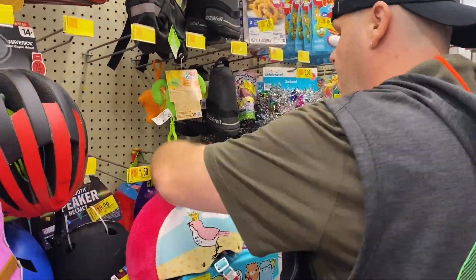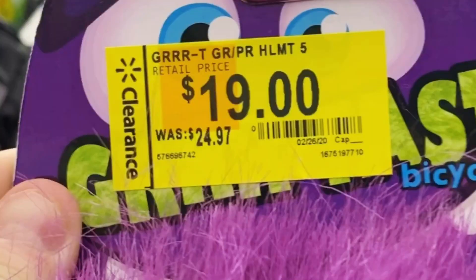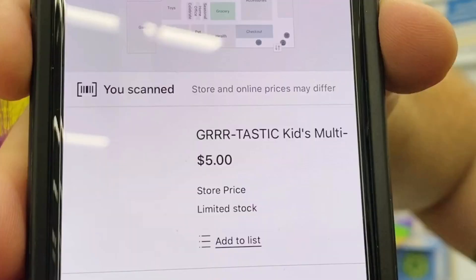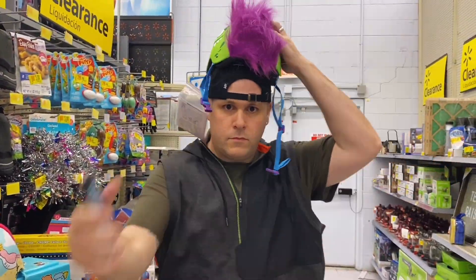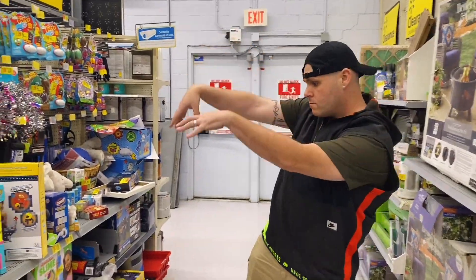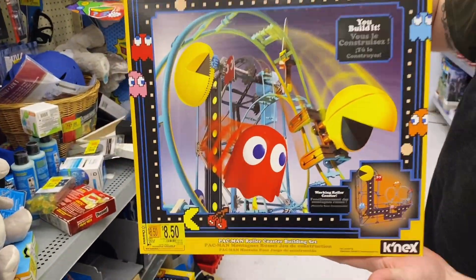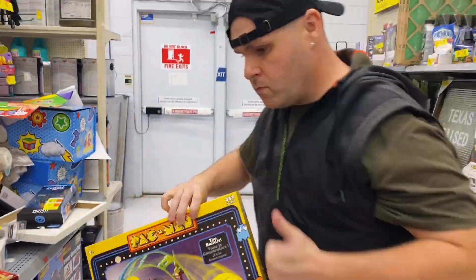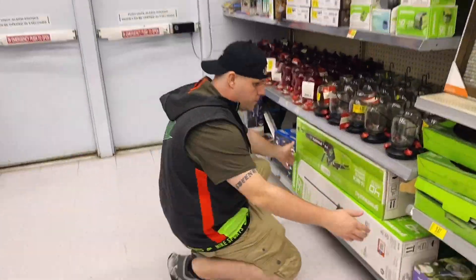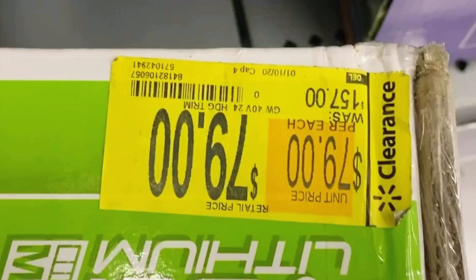A lot of these bike helmets are scanning lower — this one is $25 regularly and only $5 with the app. Make sure you scan bike helmets if you need them; now's the time to save. Also, these Pac-Man roller coaster toys are regularly $30 down to $8.50. Kathleen says I buy enough stuff for the kids! Every Walmart has different prices — we bought these same ones for $40 weeks ago.